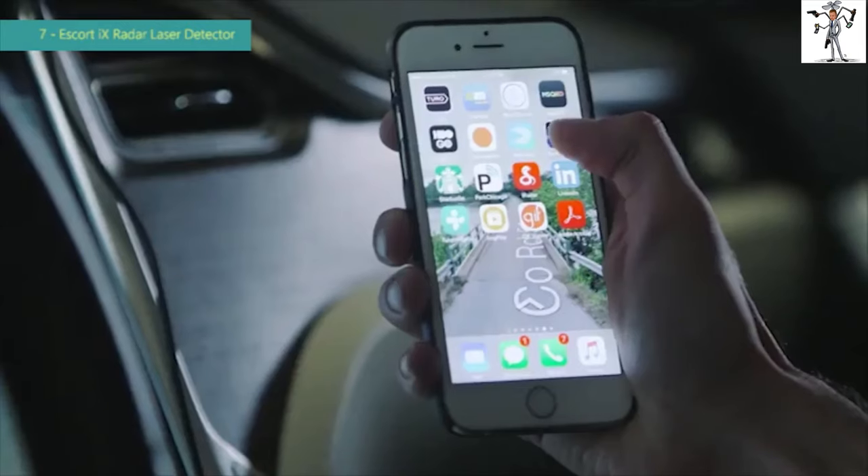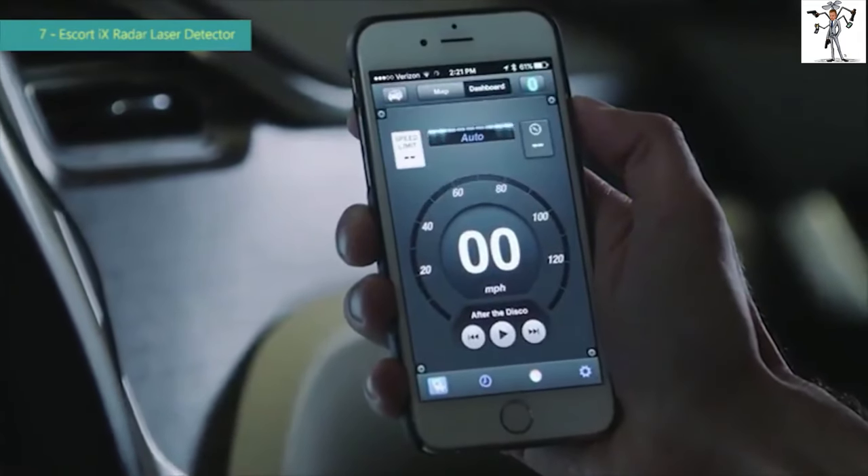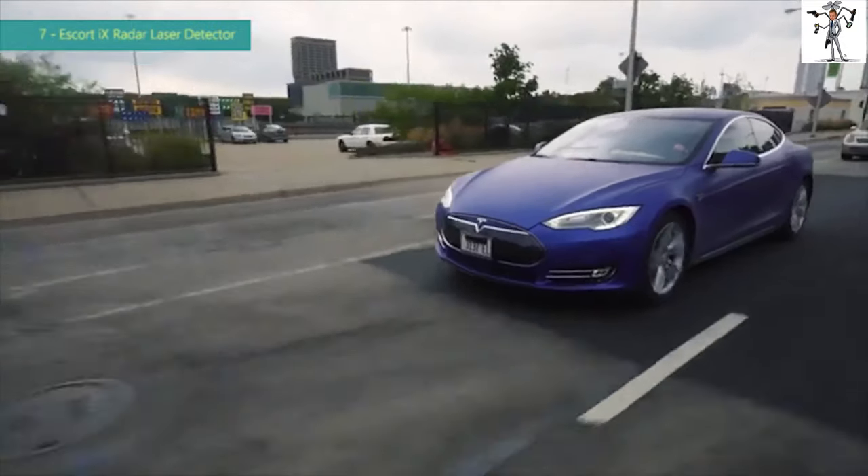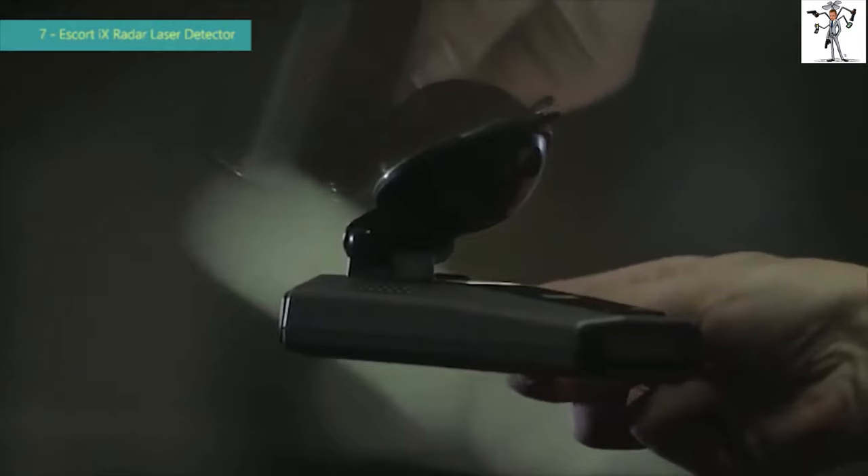For even more protection, use the Escort Live app on your smartphone and sync your detector for real-time crowdsourced threat alerts. All these features and more are wrapped up in a new sleek design, and the iX's revolutionary new easy mag mount instantly provides secure, no-hassle attachment.